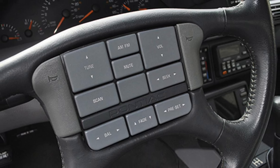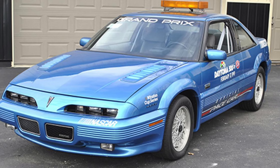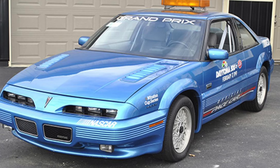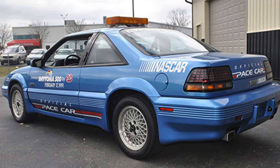Though the twin dual cam V6 bore no visual similarity to its predecessors, it was in fact based on a very familiar architecture. A new block was designed to facilitate the conversion. Though it was not directly interchangeable with the earlier 3.1-liter V6, they were quite similar in appearance. It was beefed up and reinforced with head bolt bosses for improved anchoring and less distortion.